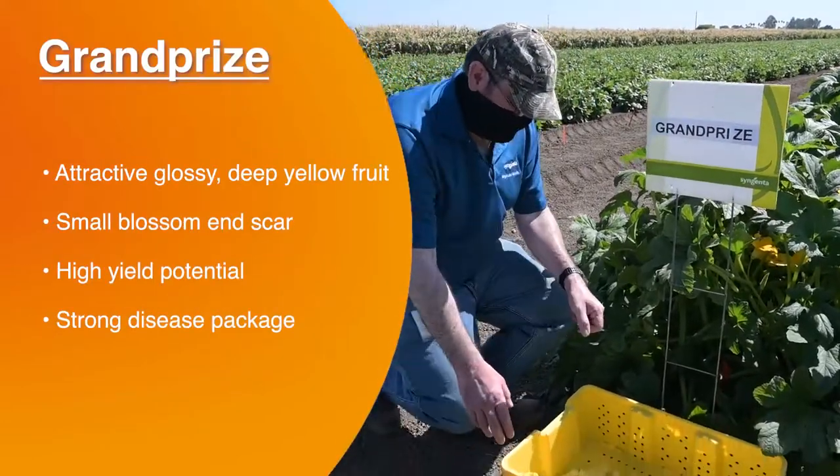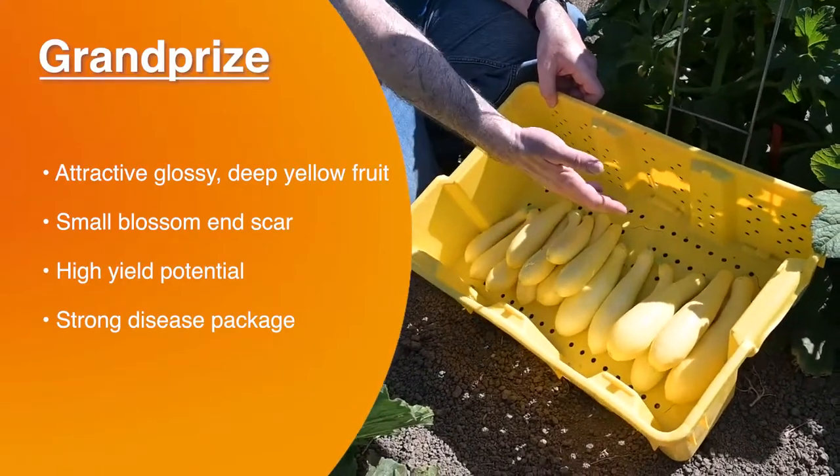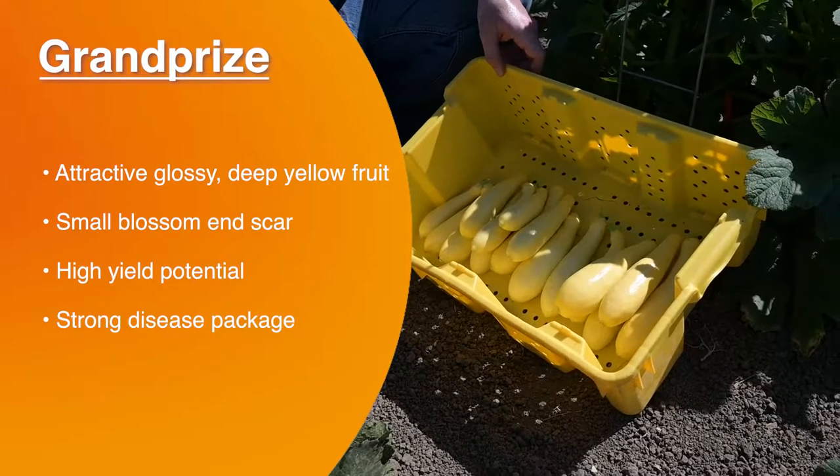As you can see with Grand Prize, we improved the fruit coloration, making it darker in color. We've got the easy-picking peduncle, small blossom end scar size, really nice uniform shape, and high yield.